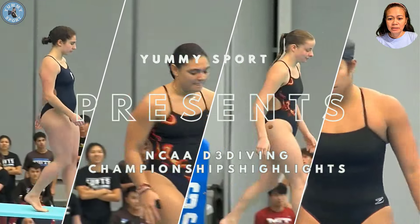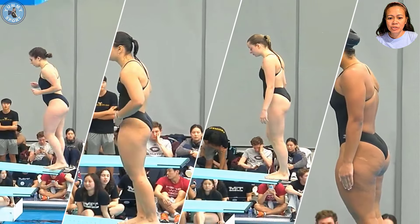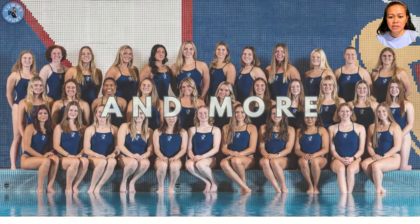Welcome to YamiSport! Today we will watch CEA Division 3 Women's Diving Championship Competing Highlights. You will also know how to evaluate divers' performance and what judges are looking for. So let's go!